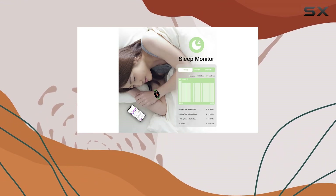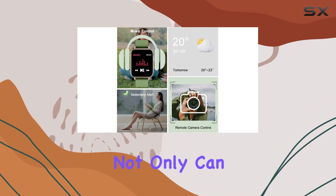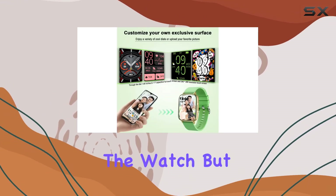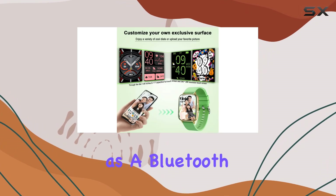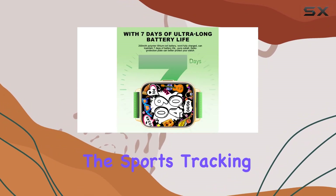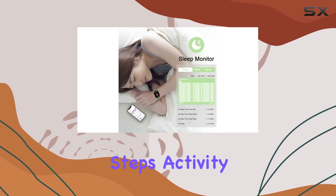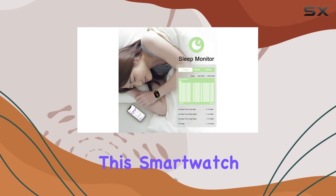One standout feature is the Bluetooth connectivity. Not only can you make and receive calls directly from the watch, but it also doubles as a Bluetooth speaker, delivering high-fidelity music during your activities. The sports tracking capabilities make your workouts more data-driven, whether it's steps, activity minutes, distance, or calories.